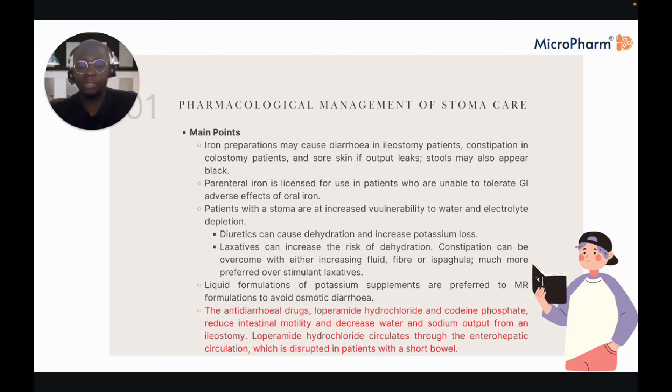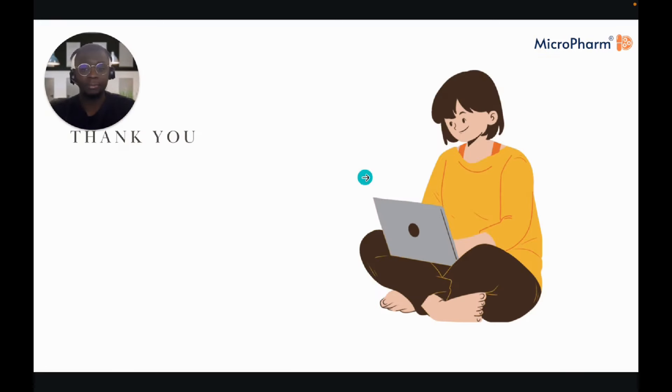Patients with stomas are at increased vulnerability to water and electrolyte depletion — this could be from diuretics or laxatives. Stoma output, i.e., the rate of peristalsis, is controlled by antidiarrhoeal drugs like loperamide and codeine, both of which work on the mu-receptor to slow down gastric motility. Keep in mind it's not unheard of to see much higher doses of loperamide and codeine when used for stoma control rather than for diarrhoea and analgesia respectively. I hope that all made sense — if not, please reach out to us at Microfarm. I wish you all the best and I'll see you in the next part of this GI module.